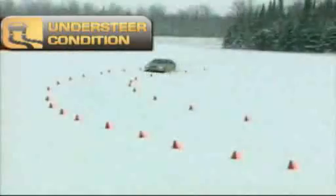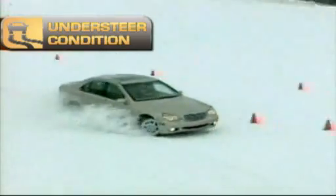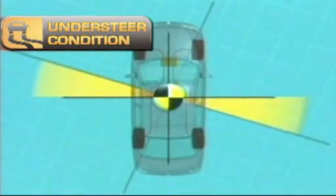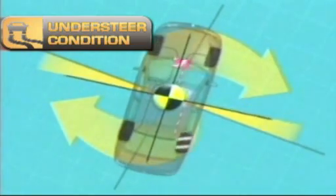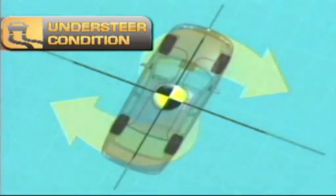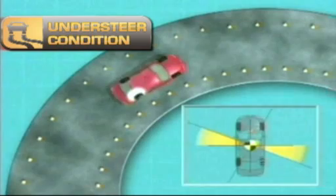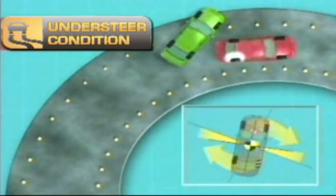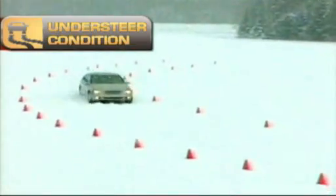Now watch this understeering or sliding condition. The vehicle's front end has a tendency to slide out. As seen from above, the vehicle resists turning as sharply as the driver commands. ESC applies the brake to the rear wheel on the inside of the vehicle turn and may reduce engine power as required to counteract the understeer condition. As shown here, applying the brake to the inner rear wheel reduces its side force and slows down that corner of the vehicle. The net effect is to twist the vehicle around to the driver's intended destination.